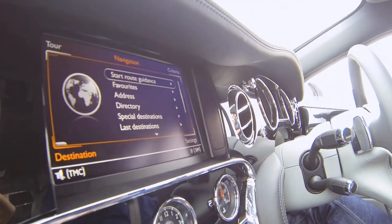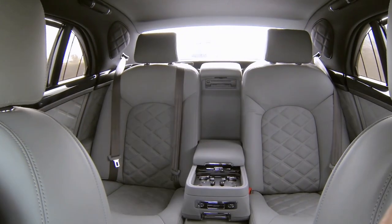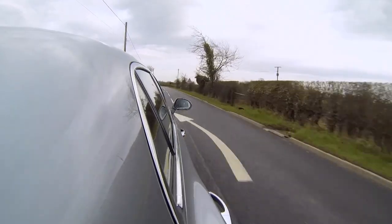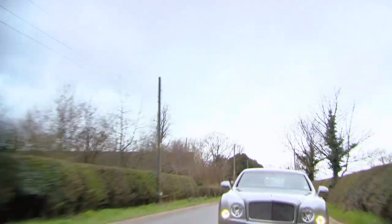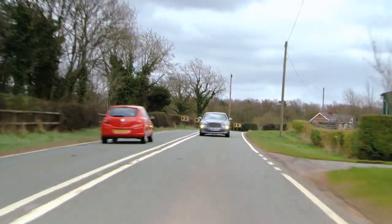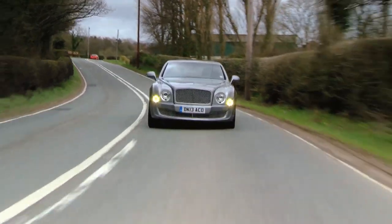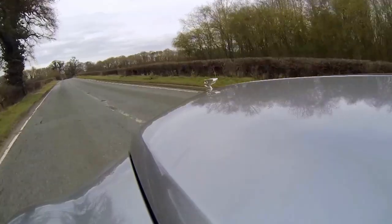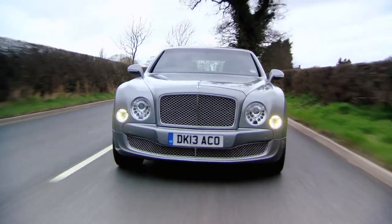The Mulsanne combines hand-built tradition with modern speed — it's a luxury limo for people who want to get behind the wheel themselves. What Bentley have done with the engine is certainly not revolution, it's evolution. They've had that six and three-quarter for many years and they've just added a little bit of refinement, technology, and power as time has gone on — and I really hope that carries on, because it's just a wonderful engine. It's everything that you'd want.